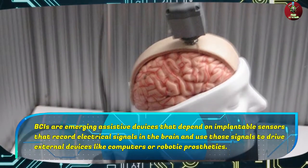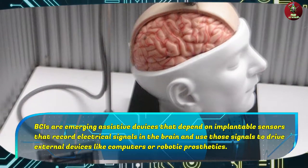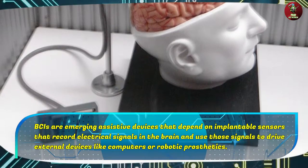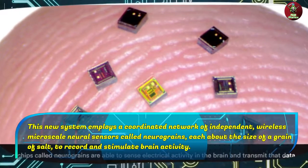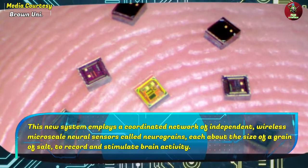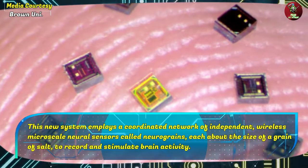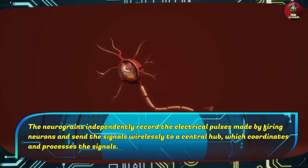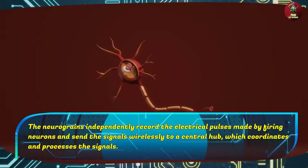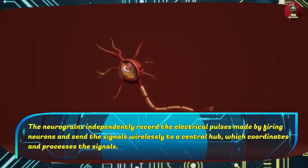BCIs are emerging assistive devices that depend on implantable sensors that record electrical signals in the brain and use those signals to drive external devices like computers or robotic prosthetics. This new system employs a coordinated network of independent wireless micro-scale neural sensors called neurograins, each about the size of a grain of salt, to record and stimulate brain activity. The neurograins independently record the electrical pulses made by firing neurons and send the signals wirelessly to a central hub, which coordinates and processes the signals.